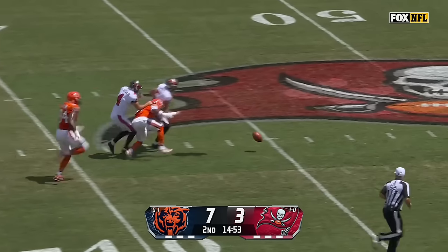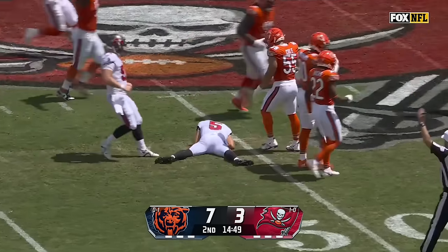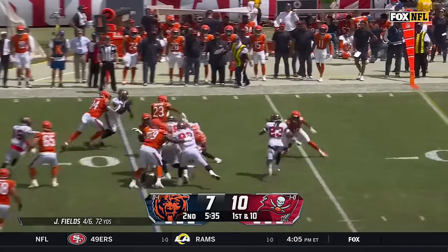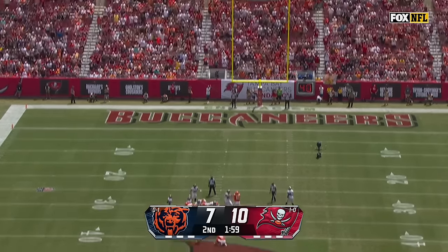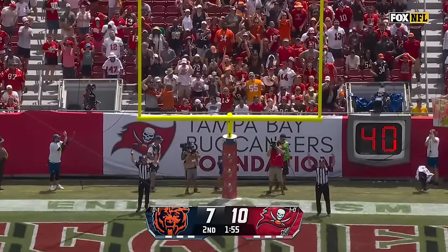Special teams play for the Bears — all the way back to midfield. A toss to Johnson, head of steam, and Roshan Johnson is into the secondary. The Bucs tip it. On the way and good.